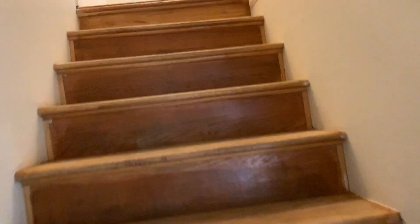Nice half bath. And as we head upstairs, there are two bedrooms and a full bathroom up here.